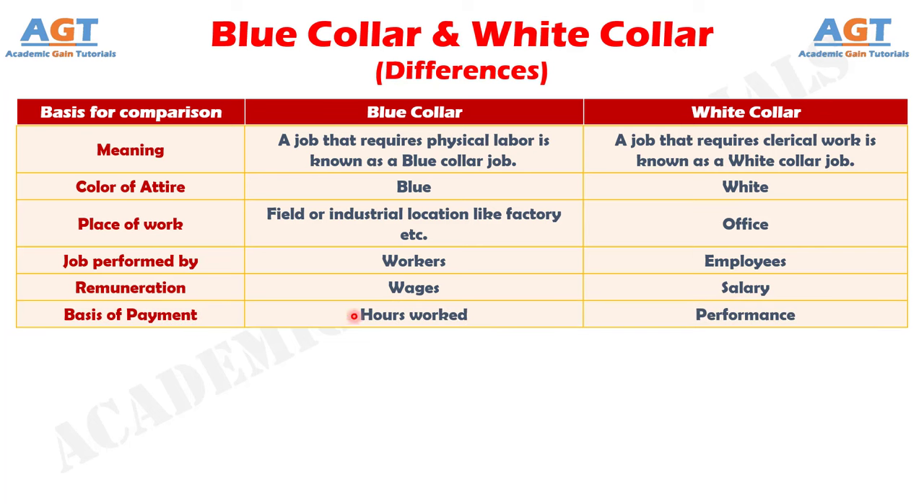Number 6: the basis of payment for blue collar jobs is hours worked by the workers, whereas for white collar jobs, the payment will be based on their performance.